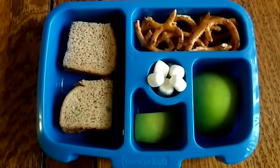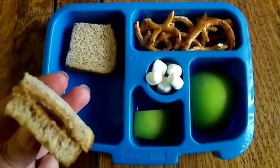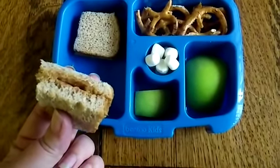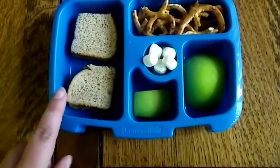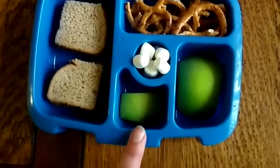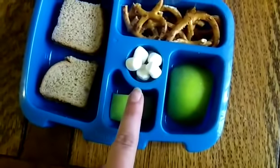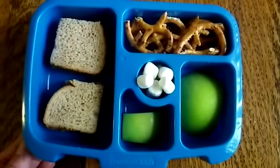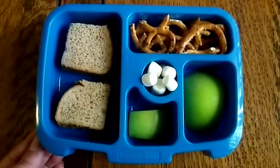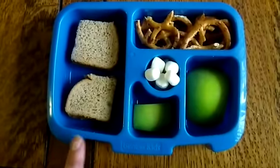This is the last day of the week — Friday's lunch. Savannah is taking half of a peanut butter and jelly sandwich. The trick for keeping it from getting soggy is to put peanut butter on both sides of the bread before adding jelly, so the peanut butter seals the bread. She also has some green apple placed face down to avoid it turning brown, some mini marshmallows, some pretzels, and I'm going to send her with a Capri Sun as a little treat.